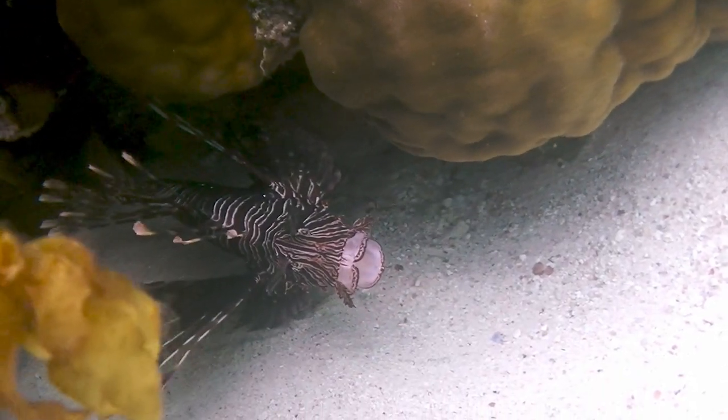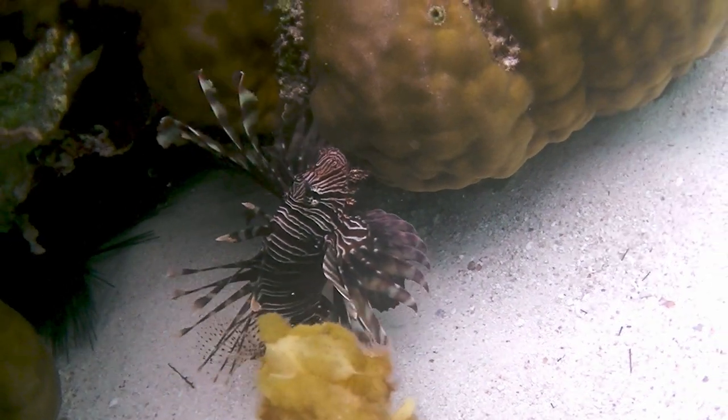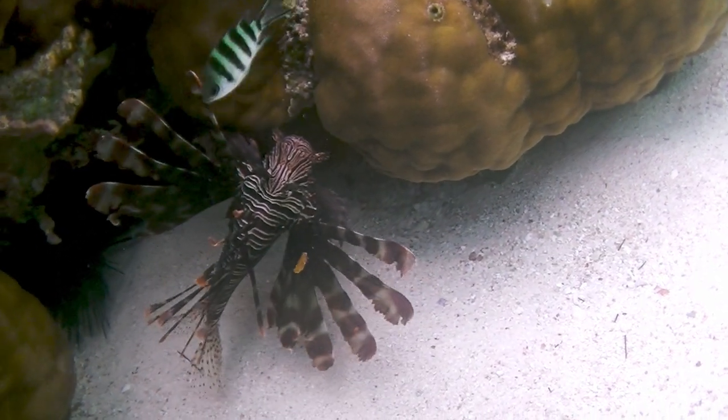The lionfish readily shows us its retractable mouth. More common fishes, such as carp and cod, have a similar retractable mouth apparatus, characterized by a movable connection of the upper jaw with the skull.